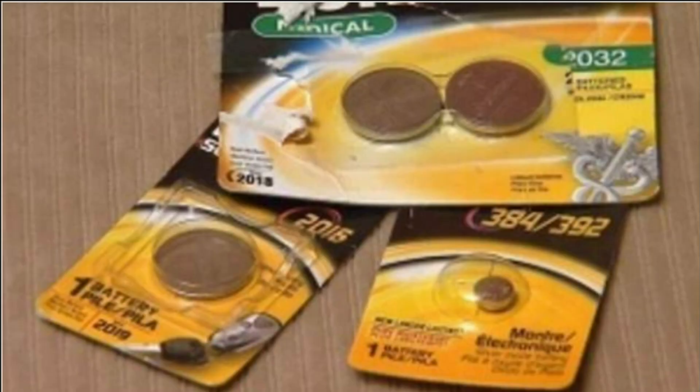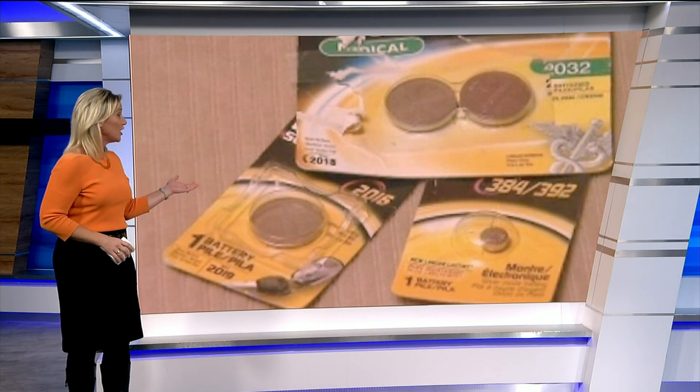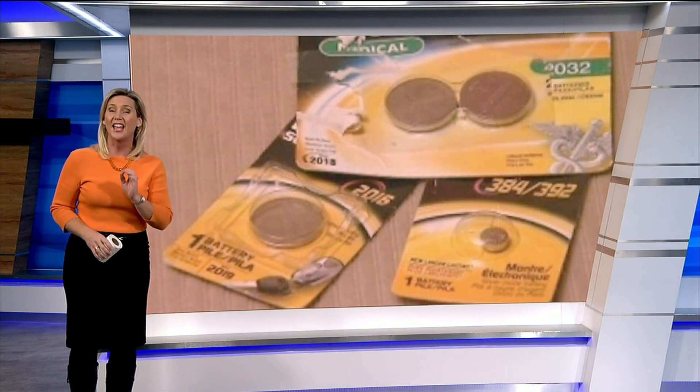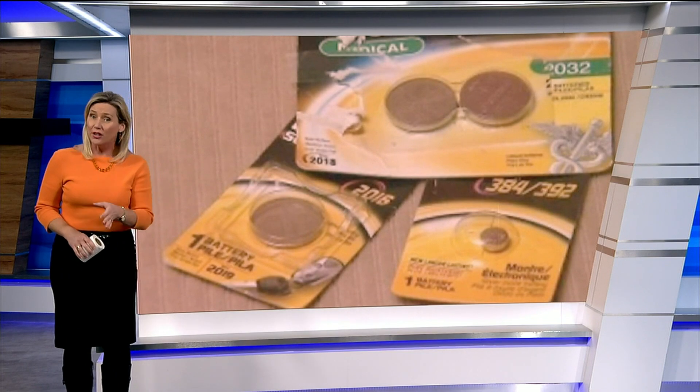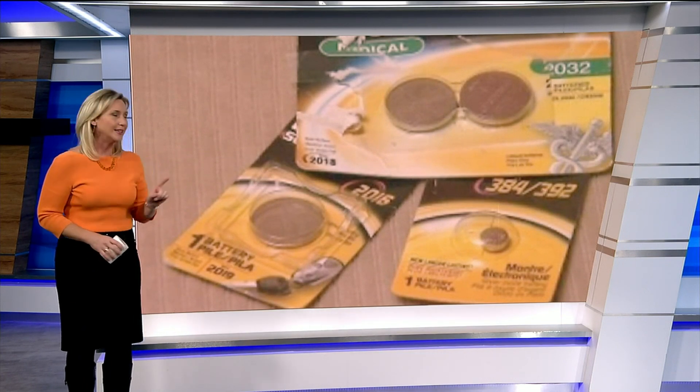This is what a button battery looks like. You can see it's thin — it's about the size of a quarter, but some are even smaller. Carlino says there is a misconception that if a child swallows one of these, they will pass it easily. But the reality is these have gotten lodged in a child's throat and can cause a chemical burn in as little as two hours. In severe cases, they've even caused death.